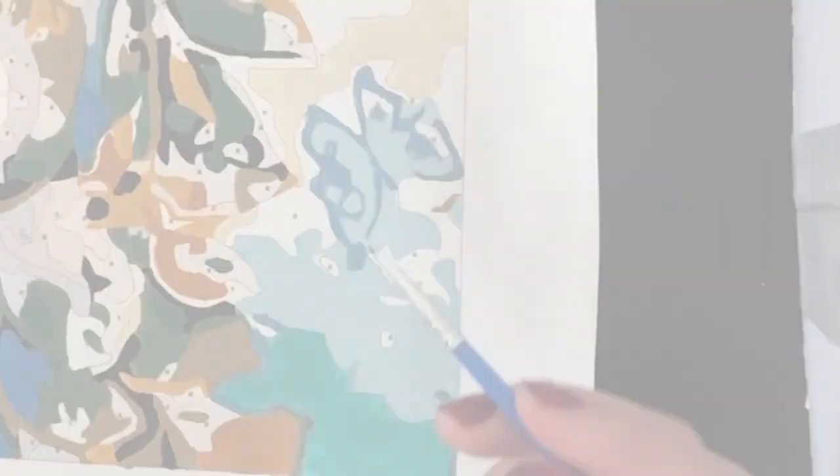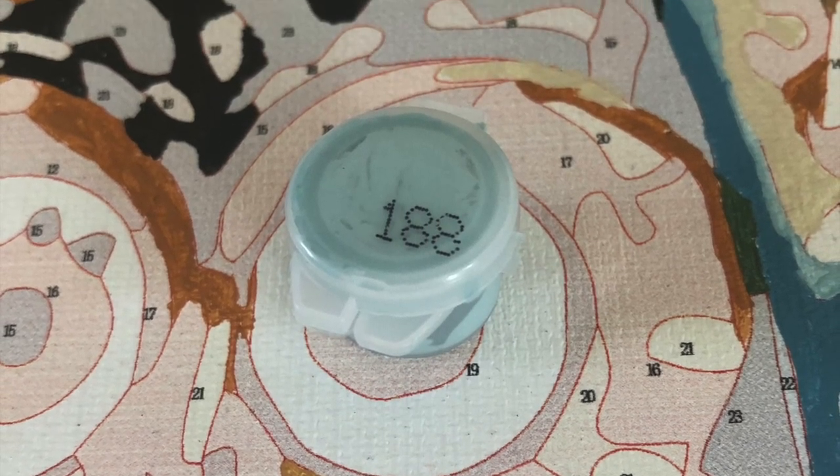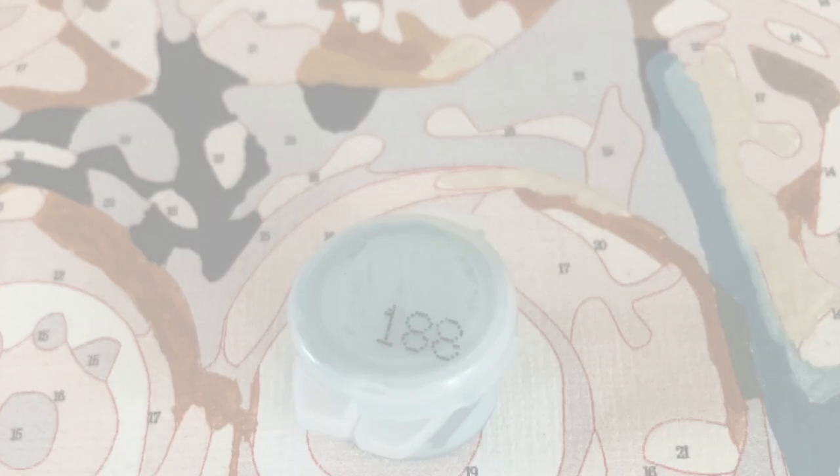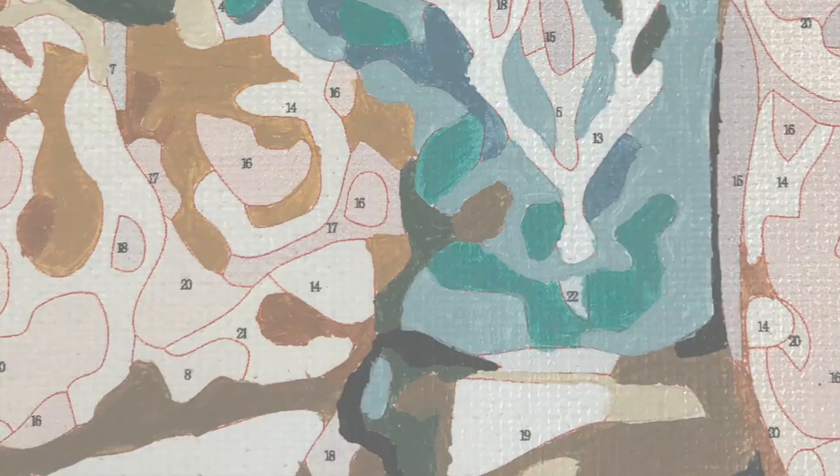I definitely love these blue shades of paint. What is your favorite color when you're doing your favorite paint by numbers? Let me know in the comments down below — I love to hear from you.